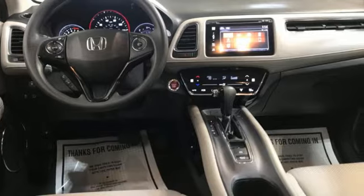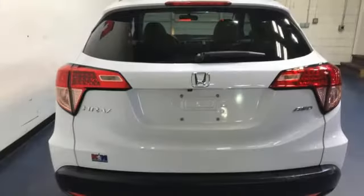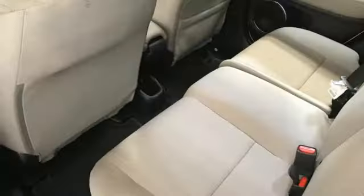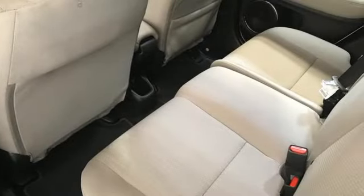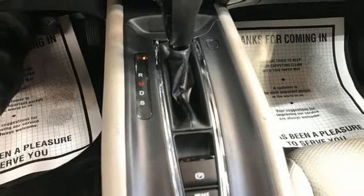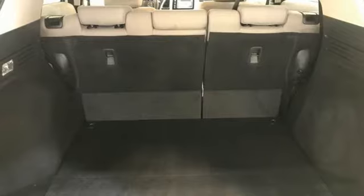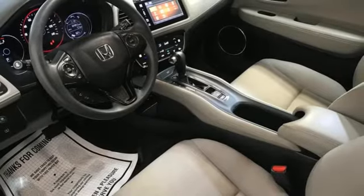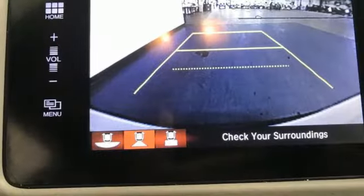You'll look forward to every drive with features like these: inline four-cylinder engine, front heated bucket seats, Bluetooth wireless audio streaming, manual tilting steering column, Bluetooth hands-free link, HondaLink external memory control, express open and close sliding and tilting sunroof, HondaLink selective service internet access, and HondaLink.